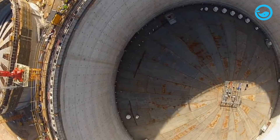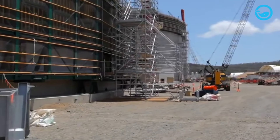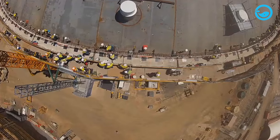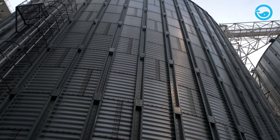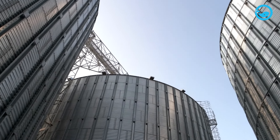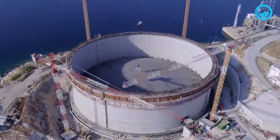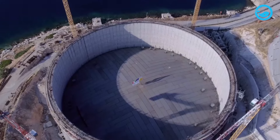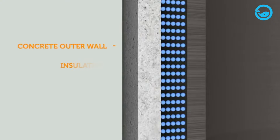The construction of LNG tanks is tailored to their location conditions, allowing them to be built above or below ground. Unlike LNG storage tanks on ships, most onshore LNG tanks have single walls due to the extreme cold temperatures associated with LNG storage. Generally, onshore LNG tanks are constructed using materials capable of withstanding extreme temperatures, such as carbon steel, stainless steel, or special cryogenic materials.